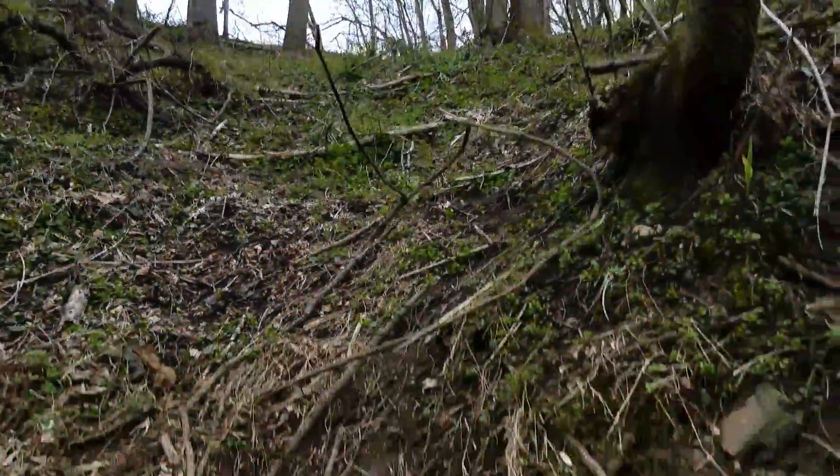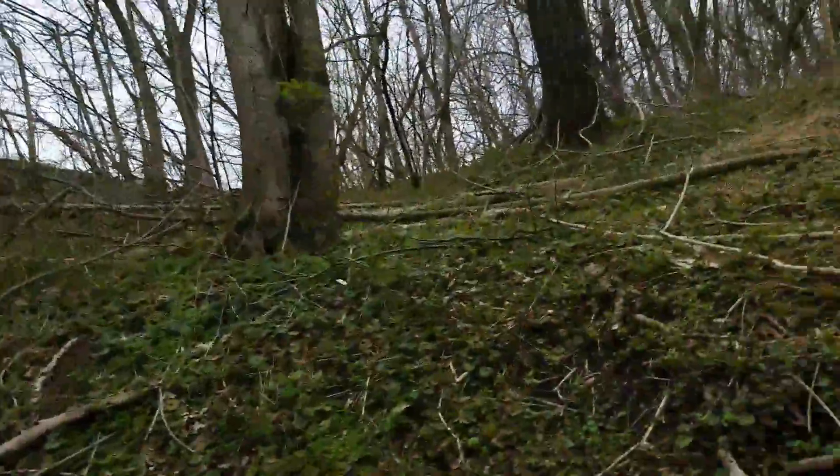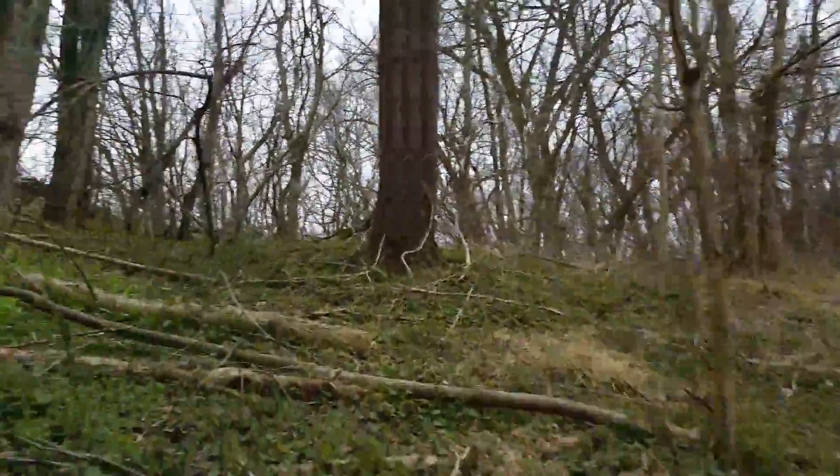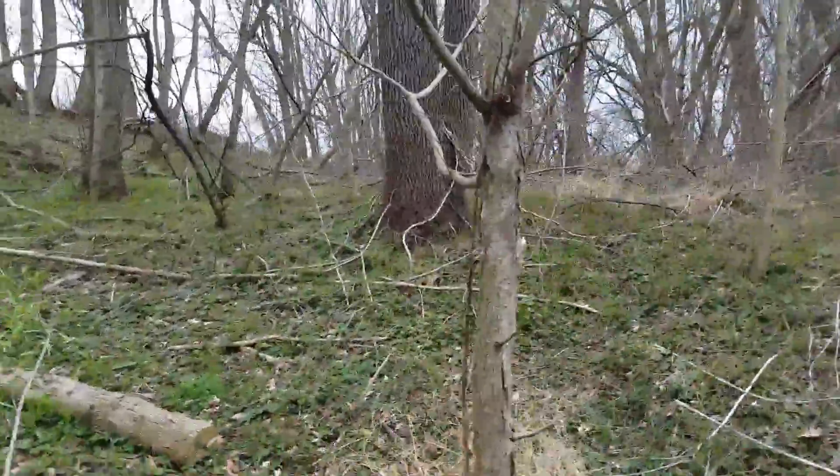Climb back up this and I stashed my bike up here on the other side of a little hill. You can't see it unless you really look for it. Yeah, it's still there. Very nice.